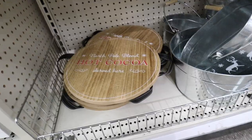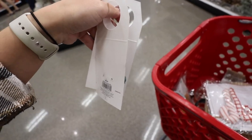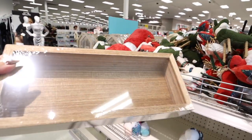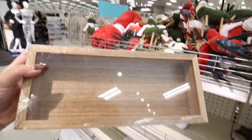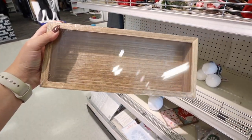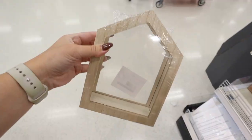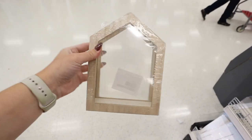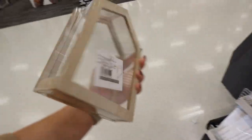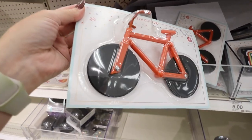They also have these little bottle stoppers — a gnome and a tree, $3 each, and they're silicone. This wooden display box is really adorable with a clear plastic window, almost like a little shadow box, for $5. I really like the color of the wood. They also have a house-shaped one with lighter wood that's clear on all sides, also $5.